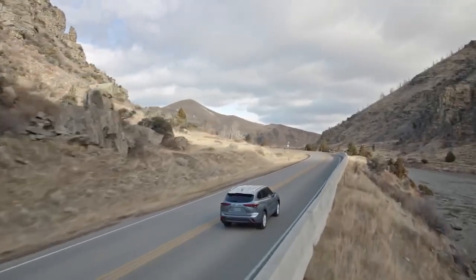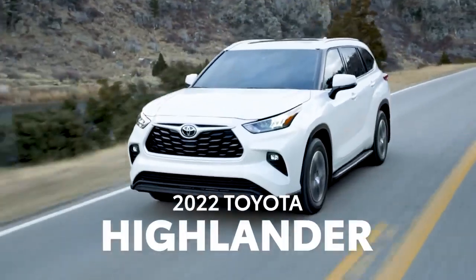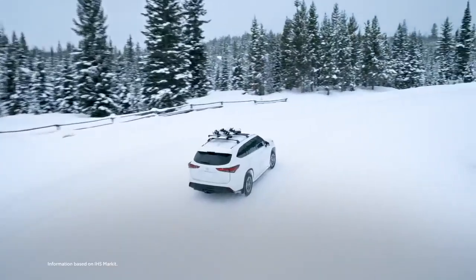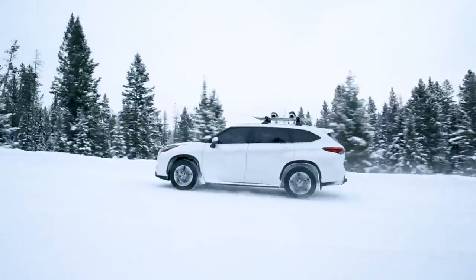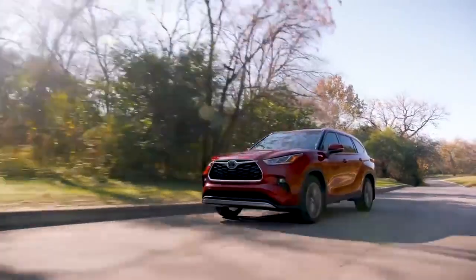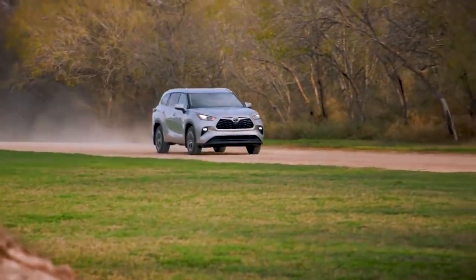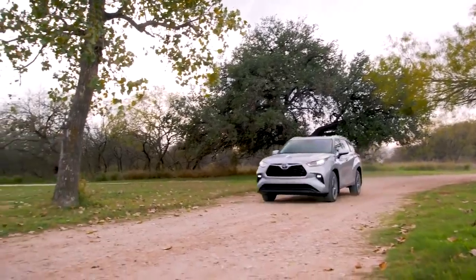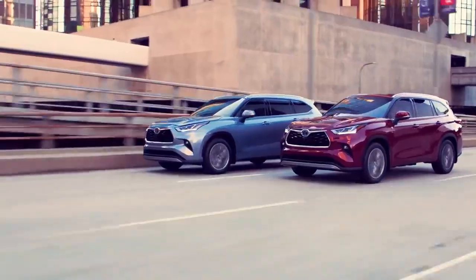What does it take to be a best-seller in a market as competitive as the midsize SUV class? Just ask the Toyota Highlander, which has topped the segment sales charts for five years and counting. Its success is thanks in no small part to its sleek fourth-generation design, which ups the ante even further with its unbeatable formula of style, performance, and premium features.